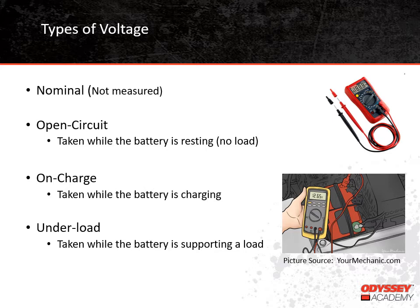Finally, under-load voltages are taken while the battery is supporting a load. It's normal for the battery voltage to drop while it's supporting a load, and the amount of the voltage drop depends on the size of the load. We're explaining all these types of voltage so you're aware that simply having a voltage reading is not enough information to fully evaluate a battery situation — you need to know the conditions of when that voltage was taken. For example, if a battery has a voltage of 11.3 volts, that could mean the battery is 100% discharged if it's an open-circuit reading, but it would mean the battery is at a higher state of charge if the battery is supporting a heavy load.